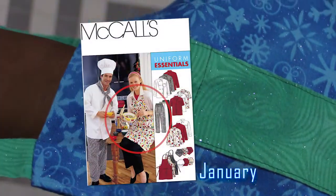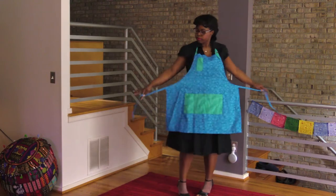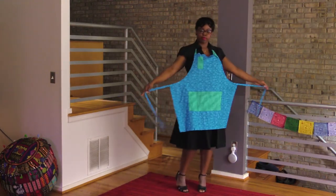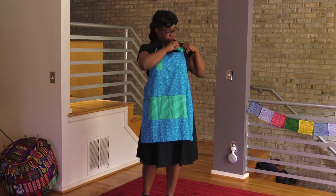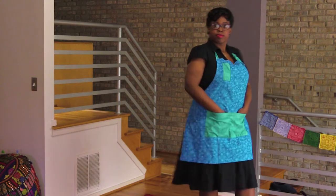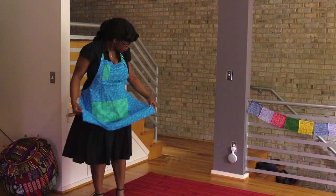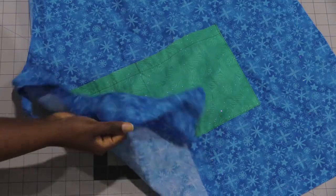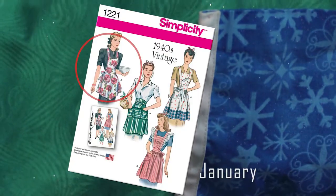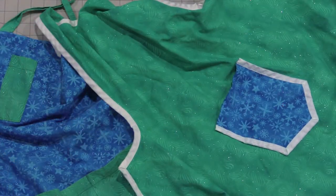I put together this little lookbook of all the aprons I've made up until now — I hope you enjoy it! The first apron I made used a very simple pattern, McCall's 2233, really made for a chef's uniform. I made this one with a single yard of pretty blue fabric with some teal accents. It was good for a first attempt, but I quickly realized that quilting cotton is much thinner than the material my work apron was made of, and it just didn't feel right.